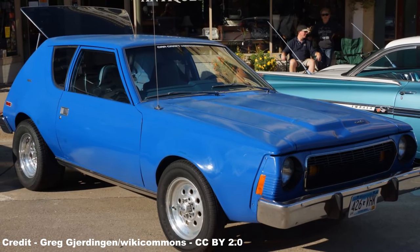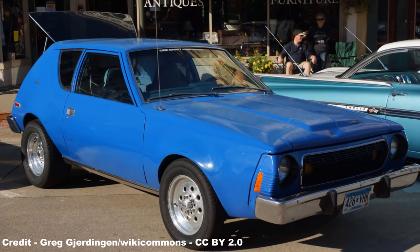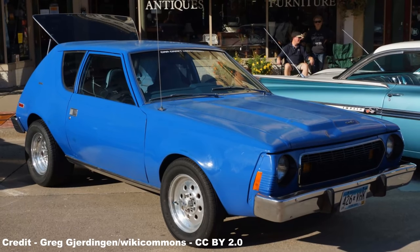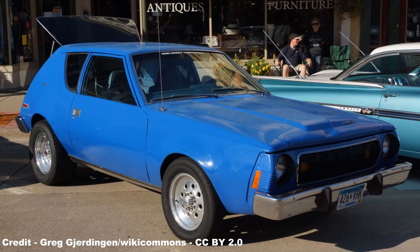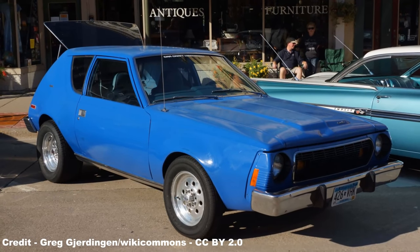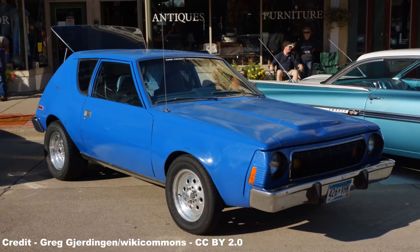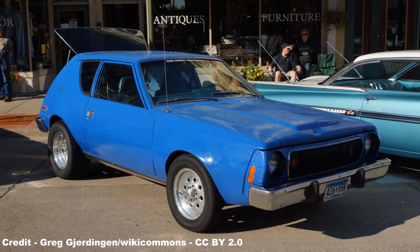Its tighter turning circle made it nimbler, complemented further by the car being competitively priced with its German opponent, with a listed base cost of $1,879, or $13,248 in 2021, a bargain when compared to the base model Chevy Nova at $2,335 and the $2,090 Chevy Vega.